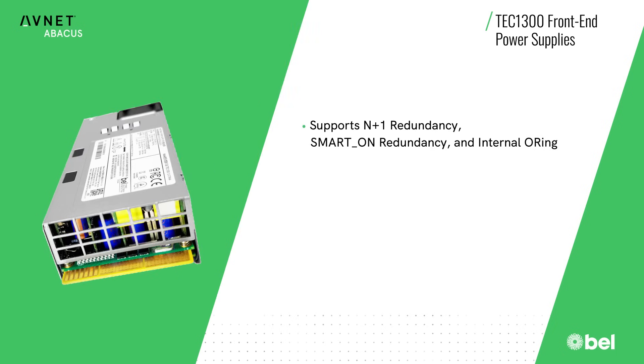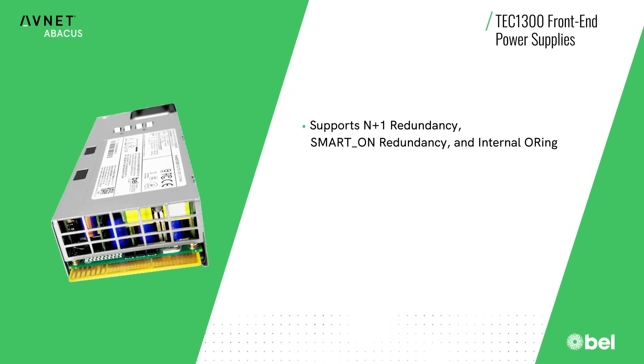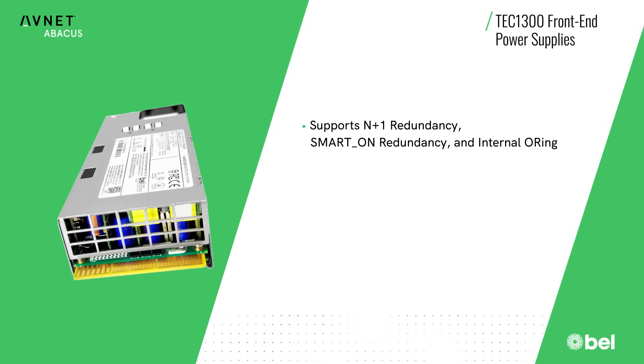The power supplies support M plus one redundancy, cold redundancy, and internal o-ring to maximize system uptime.